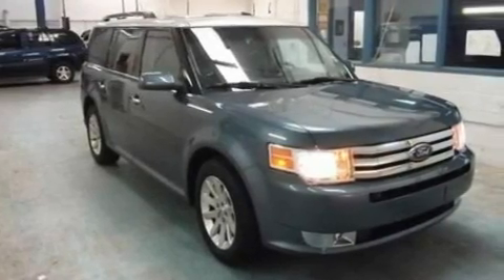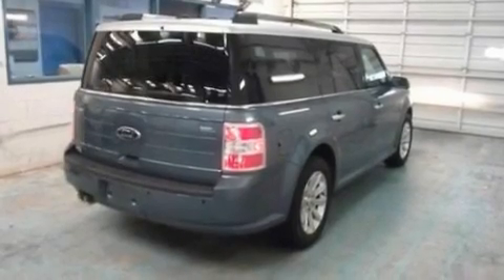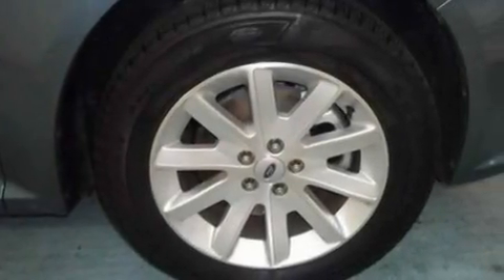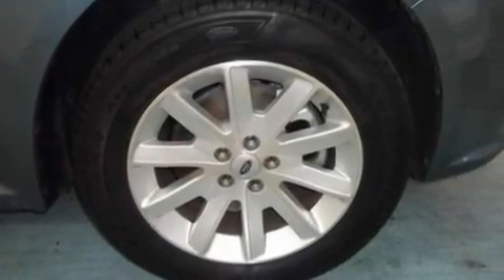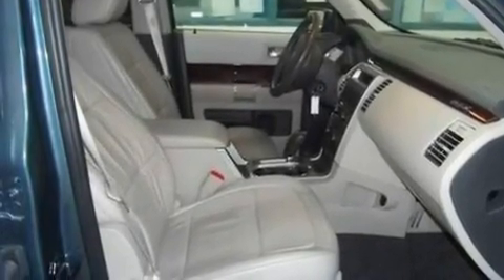Its top features include heated front seats, heater vents for rear-seated passengers, cruise control, a six-speaker audio system, a leather interior, big 18-inch wheels, an illuminated driver's side vanity mirror, traction control and stability control systems, and heated side-view mirrors. This vehicle has fewer than 20,000 miles on the odometer.